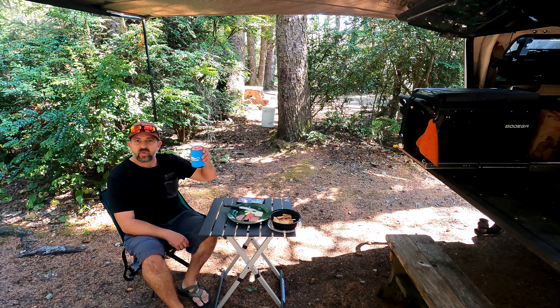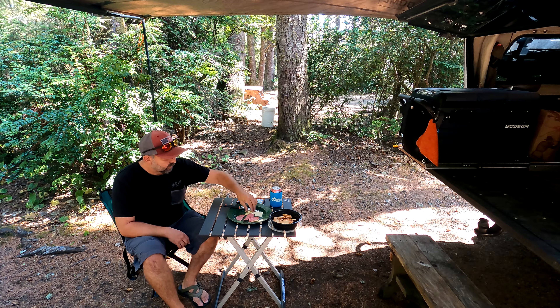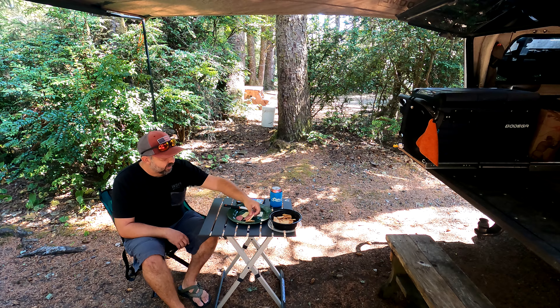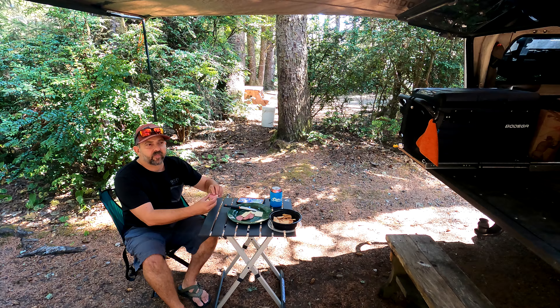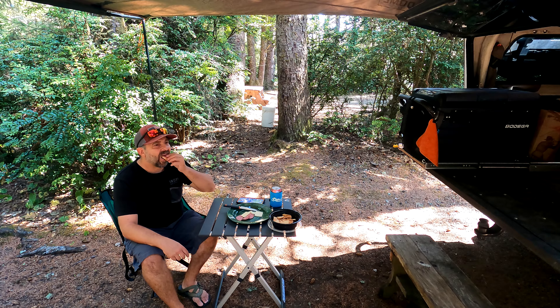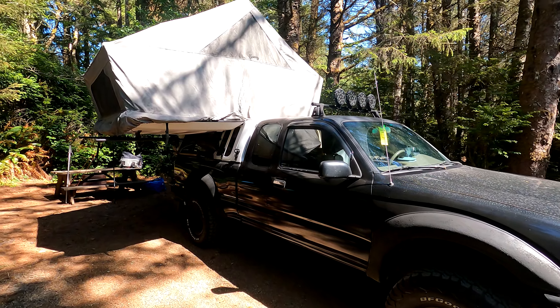Camp is all set up. Time to have a snack. I'll give you a walk around the campsite in a minute.